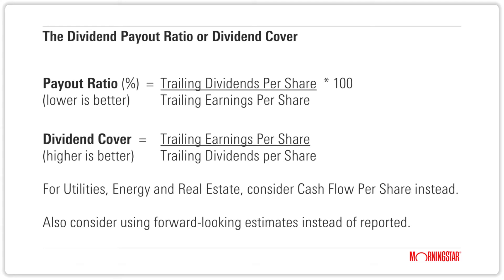For certain sectors like utilities, energy, and real estate, it actually might make more sense to calculate the dividend payout ratio against a company's operating cash flow per share, as opposed to the earnings per share.